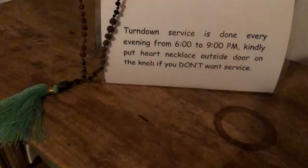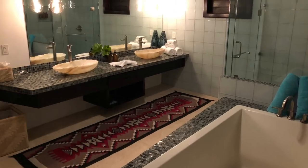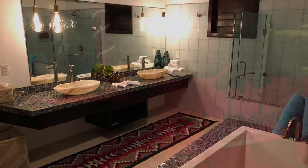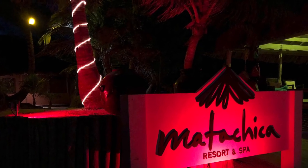Hope you enjoy. Hope to see you here. Catch you at the next resort.